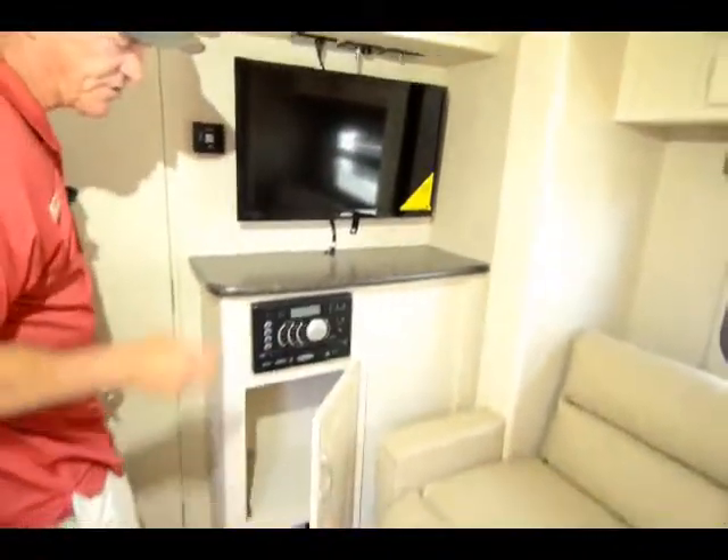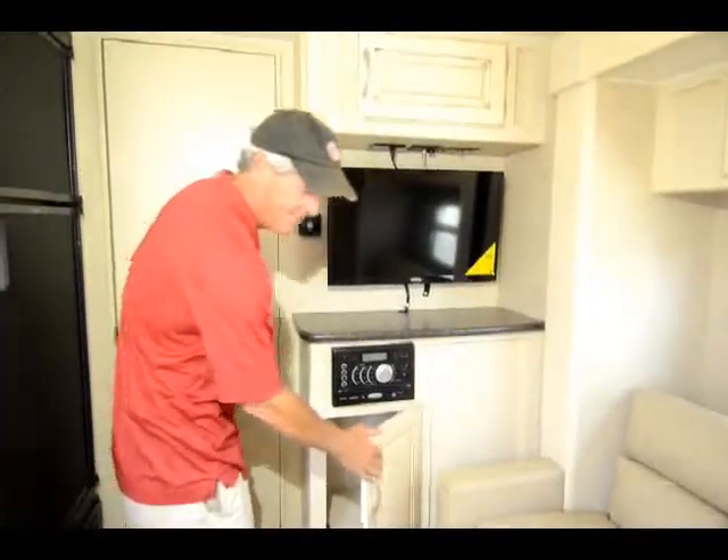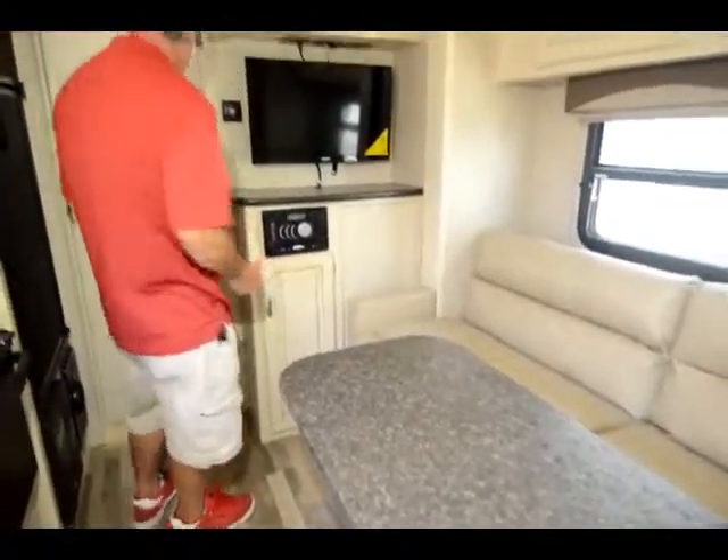This couch makes into a scissor bed — nice long couch so even an adult can sleep on it. This table folds up, take it outside, use it on the patio, bring it back in, use it inside.